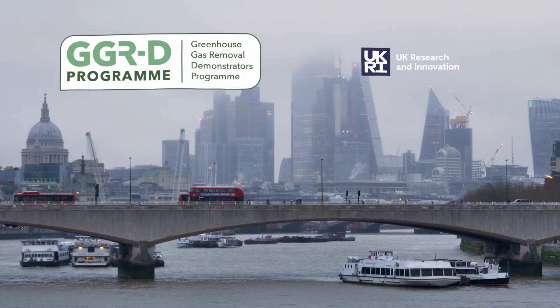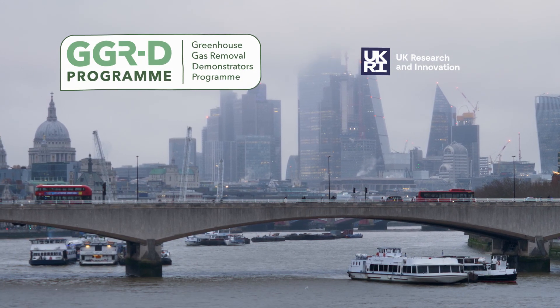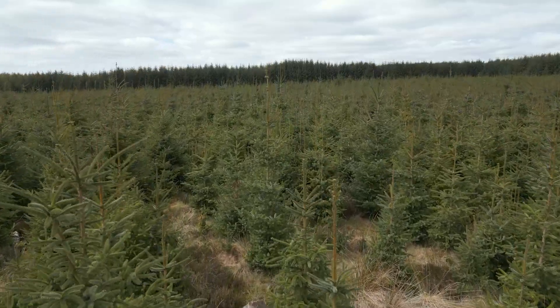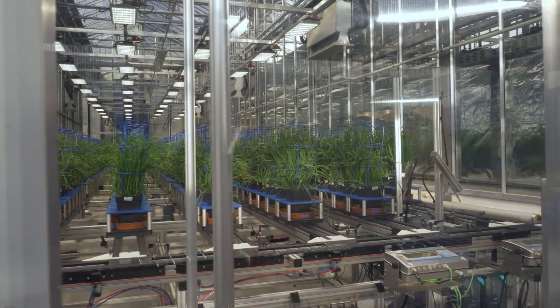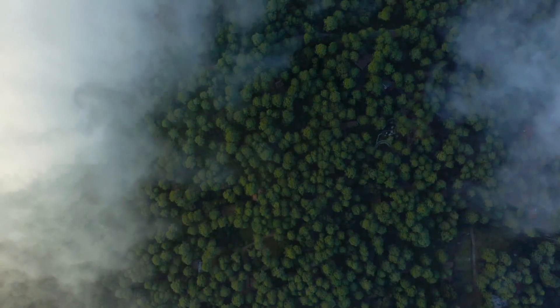The Greenhouse Gas Removal Demonstrators Programme in the UK is a publicly funded research project by UK Research and Innovation. It's a five-year programme that includes the core project as well as five different demonstration projects, each trialling different greenhouse gas removal methods in various places around the UK. The main aims of the programme are to scale these methods more effectively so that we can achieve our national net zero target here in the UK, but also for the UK to play its wider role in global climate solutions.